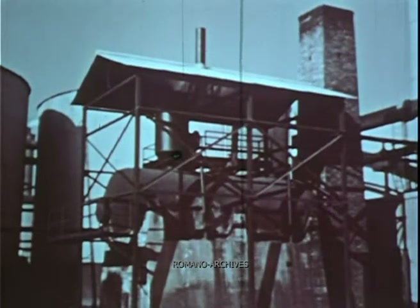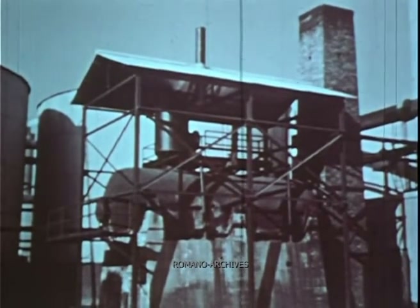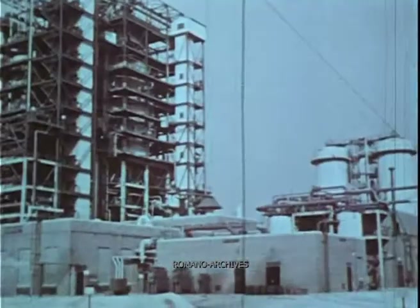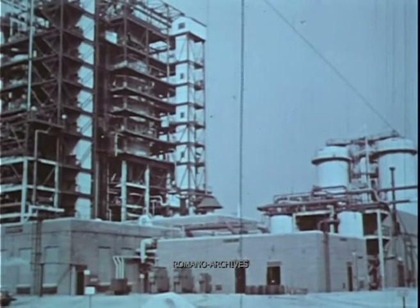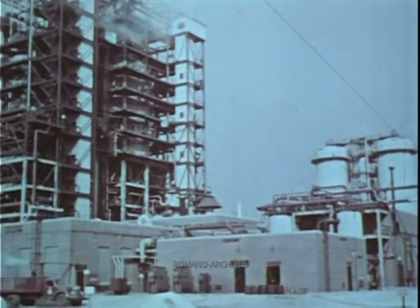Contrast the modern unit you've just seen with this historic Burton cracking still at White, Indiana — the first successful commercial cracking unit. Though the amount of oil in today's catalytic cracking units is actually less than in the old Burton units, the catalyst cracks the gas oil more than 7,000 times faster and so permits much greater throughput. It is one more demonstration of serving through science.